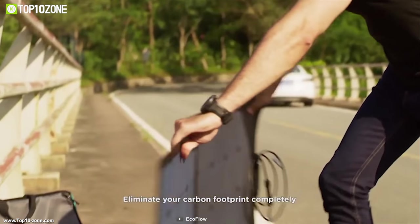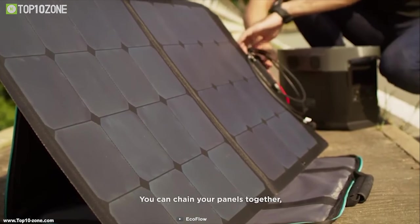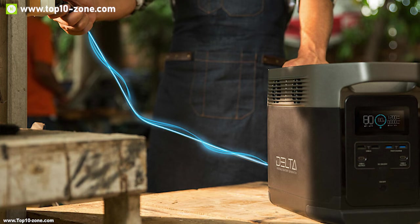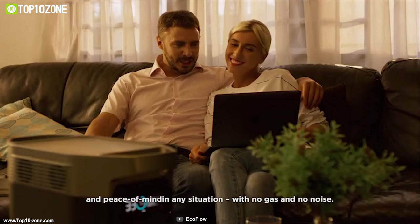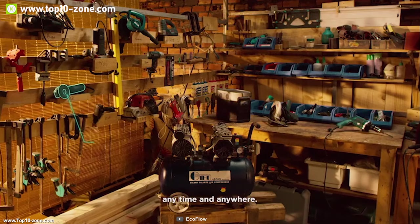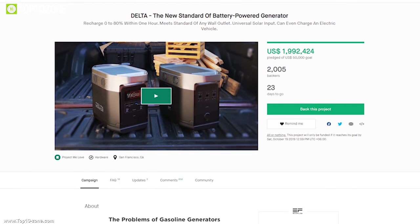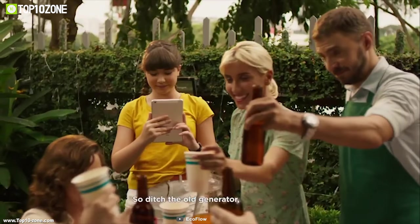The Delta can be easily charged from a 1200W AC input or solar panel, as it's compatible with most solar panels, giving you the freedom to charge it anywhere. It comes with an intelligent power management system which converts DC to AC and AC to DC in the most efficient way. It can also provide a power surge up to 3300 watts and prevent overload. Delta is a technological, environmental, and innovative solution for personal power use. The Delta battery power generator has raised more than $1.8 million US dollars from their crowdfunding campaign on Kickstarter.